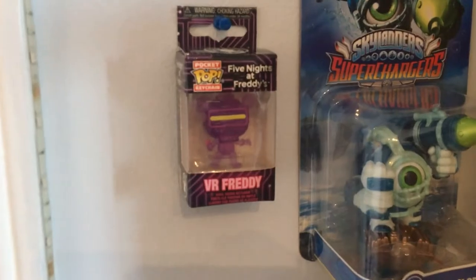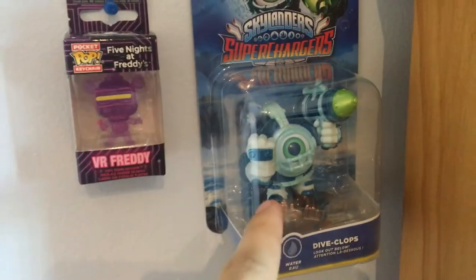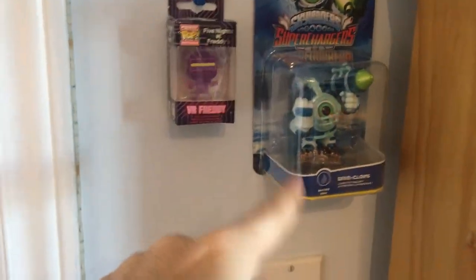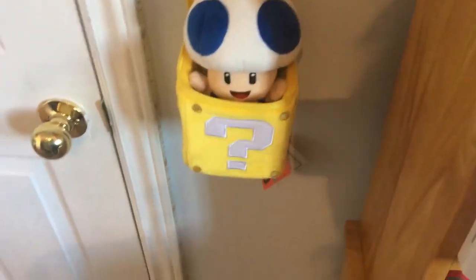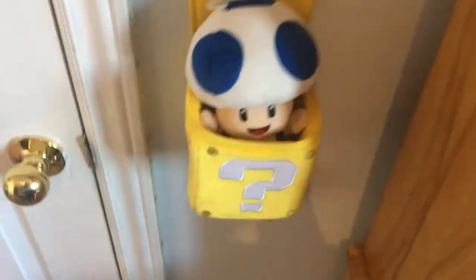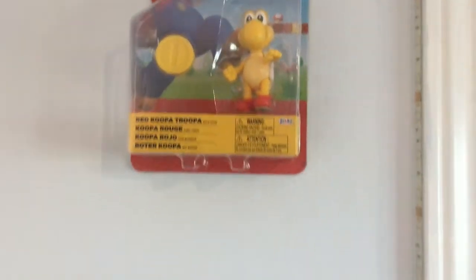Right here is a little wall of figures. I hung up a Dive Clops I found at GameStop for $1, so that was awesome. Also a VR Toy Freddy minifigure that was given to me by my boy Dallas. Here's a little Toad plush and a coin block I hung up, like a blue Toad. I still need to get a yellow Toad so I can have a complete Mario Bros. set. My LED lights are wrapped around it. I also hung up a red Koopa Troopa figure from Jack's Pacific.